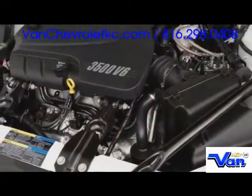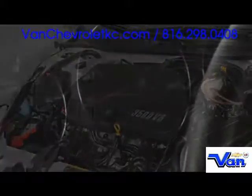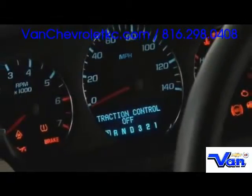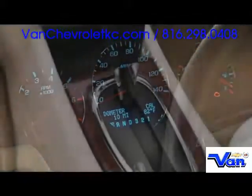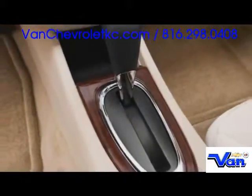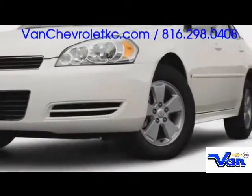Two V6 engines are offered, the more powerful of which yields 224 horsepower. The SS trim features an exclusive V8 pumping out 303 horsepower while featuring active fuel management. All engines are backed by automatic transmissions, with both stability control and anti-lock brakes supplementing the ride and drive.